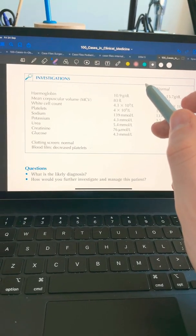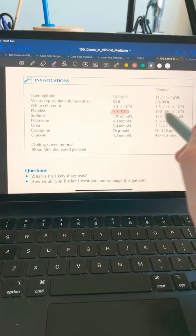A blood test shows that the platelets are four, and they should be more than 150. Pause the video right now and have a think — what is your provisional diagnosis?